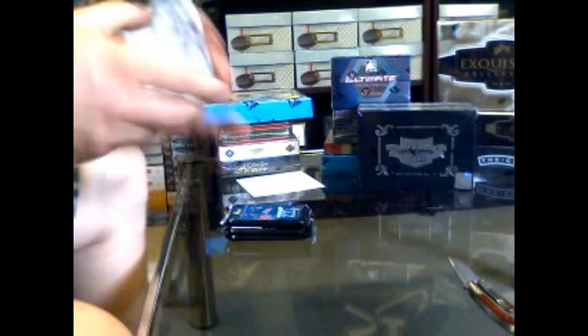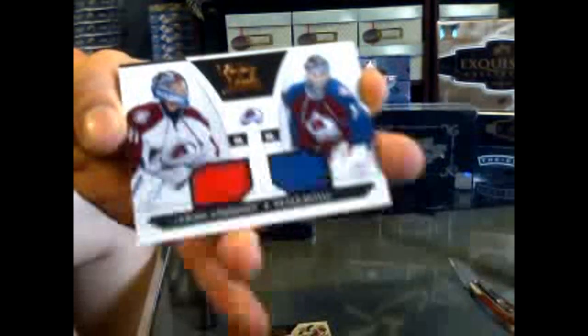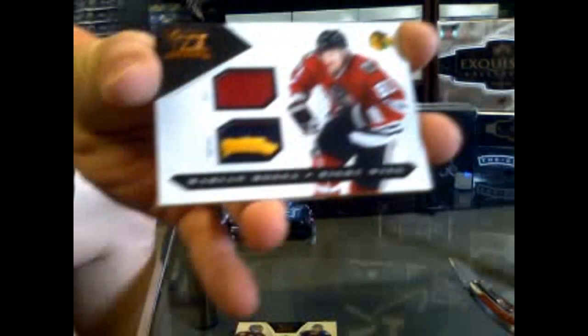Luxury Suites. We start with a rookie numbered 899 for the New Jersey Devils of Mark Fain. A dual jersey numbered 599 for the Colorado Avalanche of Craig Anderson and Peter Budaj. And we've got a jersey and jersey prime — that's a cool swatch — numbered 150 for the Chicago Blackhawks of Marian Hossa.